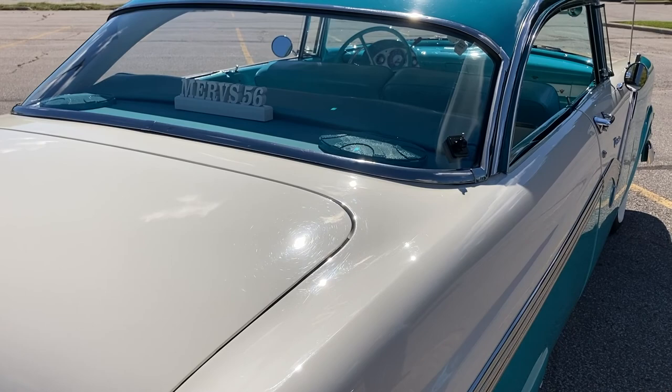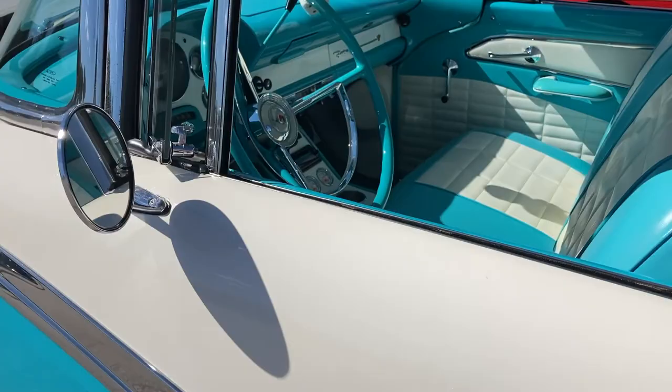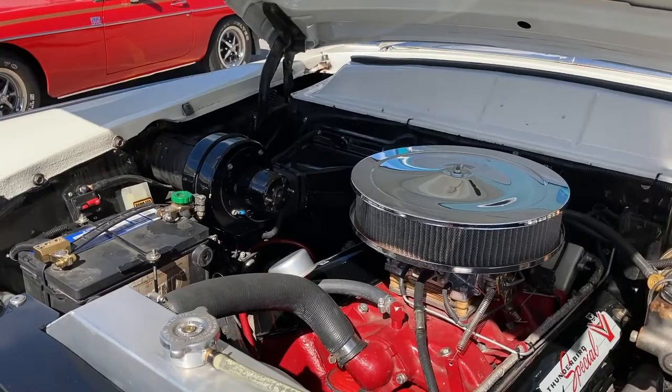Before we take a look inside, can we see what the engine looks like? Good lord. So what is this engine? It's a 292 — Y-block. Yeah, it's the original. Well, as far as I know it's the original engine.